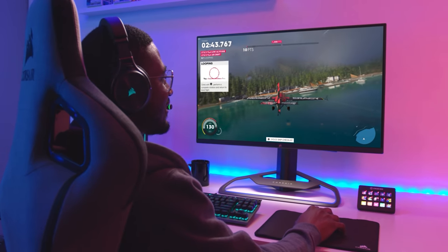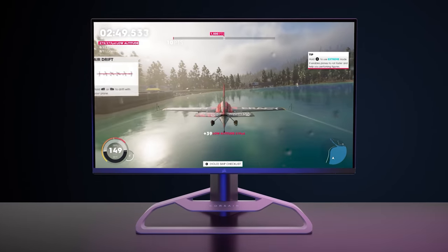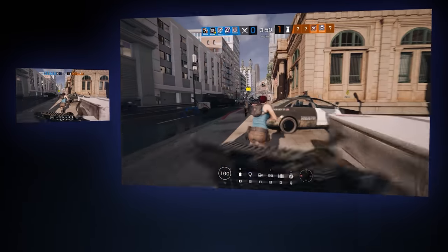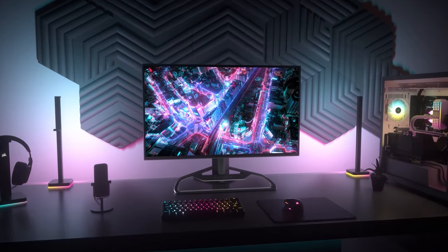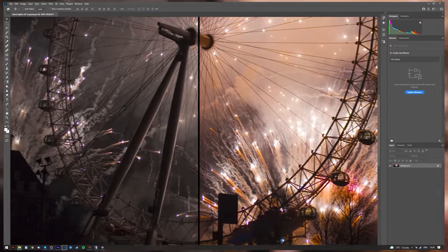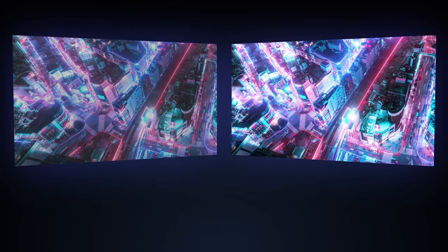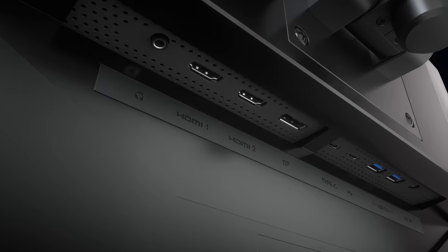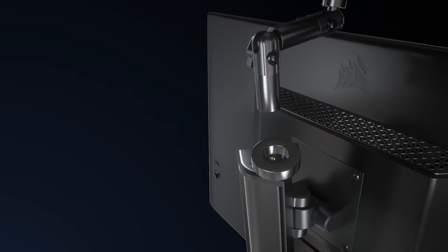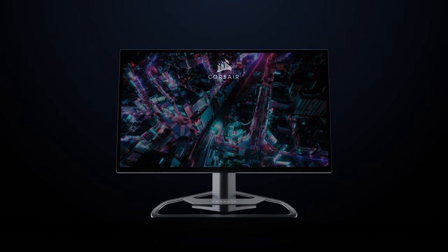Today's video is brought to you by Corsair's new Xenion Monitor, the 32QHD165, featuring an ultra-slim 32-inch 2560x1440 QHD screen with 1 millisecond moving picture response time, a 165Hz refresh rate fast IPS panel, quantum dot technology, and 100% sRGB, 100% Adobe RGB, and 98% DCI-P3 color gamut coverage for more vivid, natural colors. HDR400 support and convenient features like the integrated multi-mount point for cameras, mics, or lighting built into the stand round out the package. For more on Corsair's Xenion Monitor, click the sponsor link in the video description.